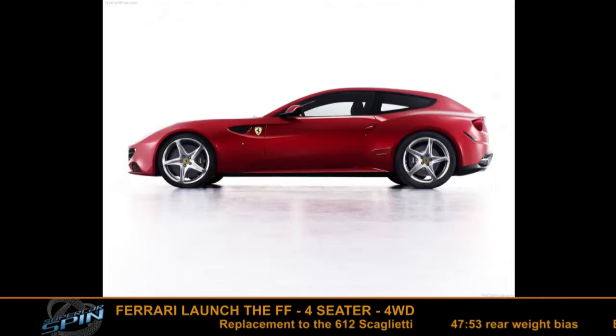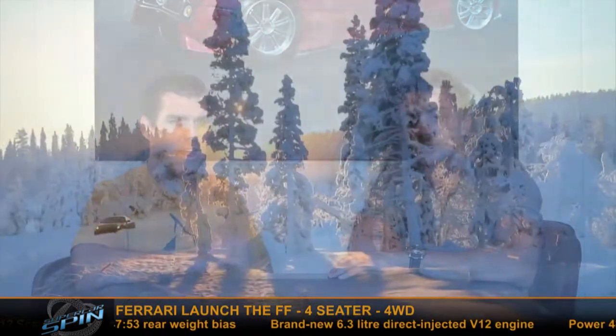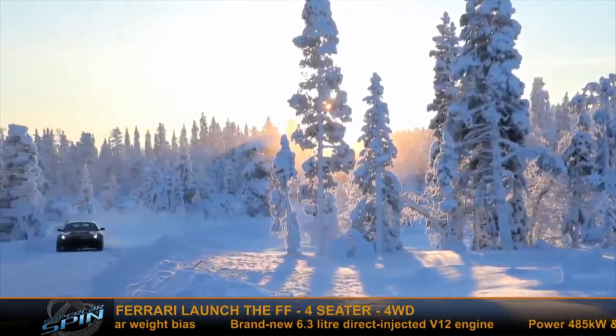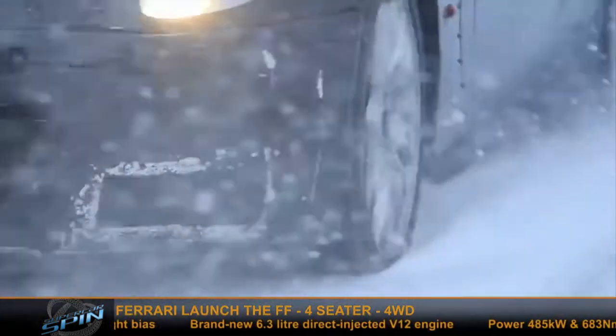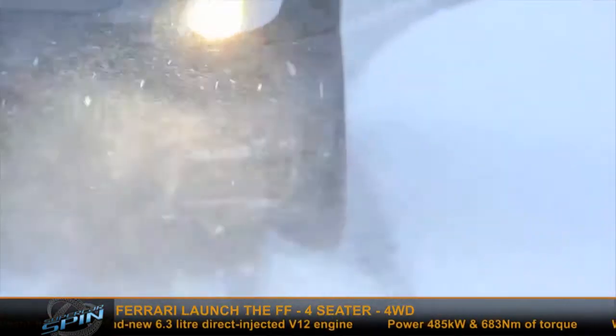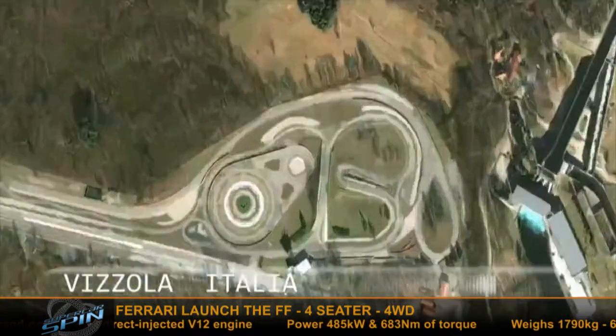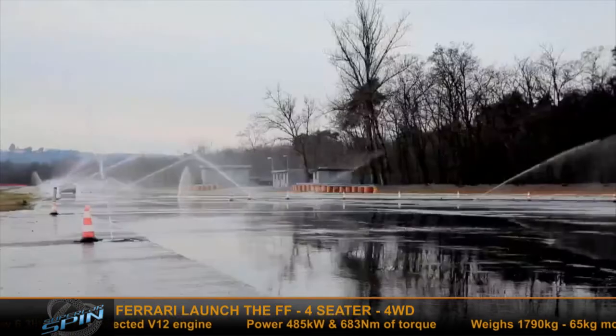Have a look at these photos — the back of it is not sitting that well with a lot of Ferrari fans. It's a very M3 coupe style at the rear. The front looks really nice though, a modern Ferrari look. It's got a brand new 6.3 litre direct injected V12, front mounted like the 612. It actually has a start-stop system, just like the Ferrari California, to save fuel and make it a little bit greener.